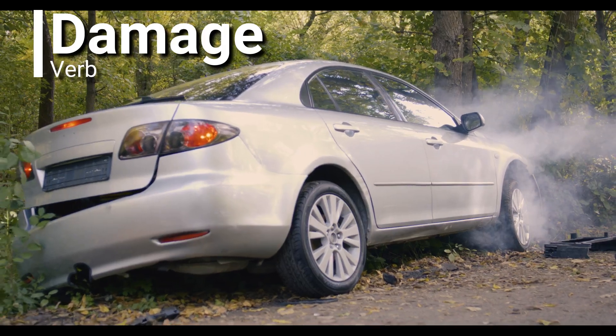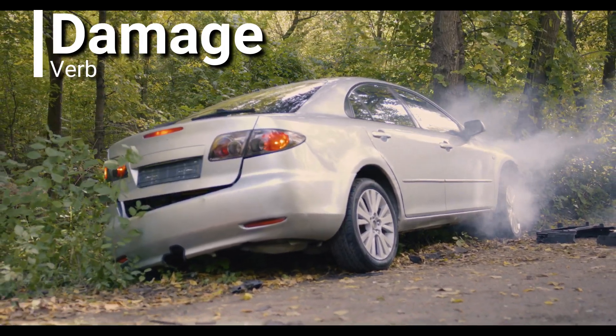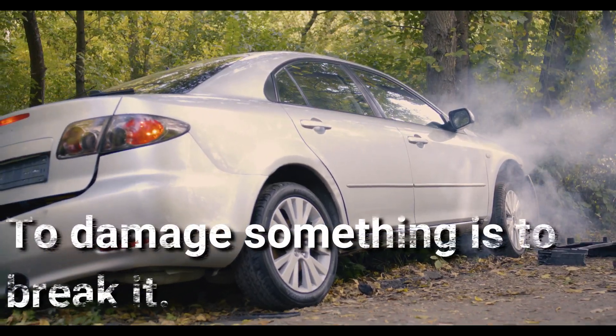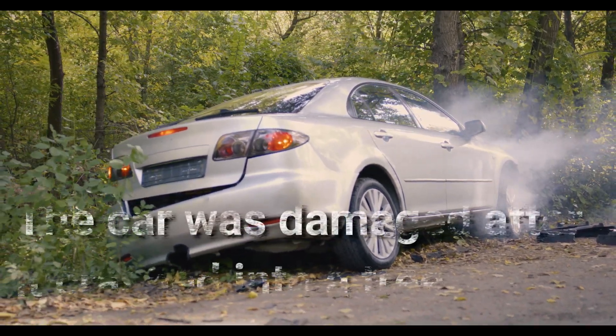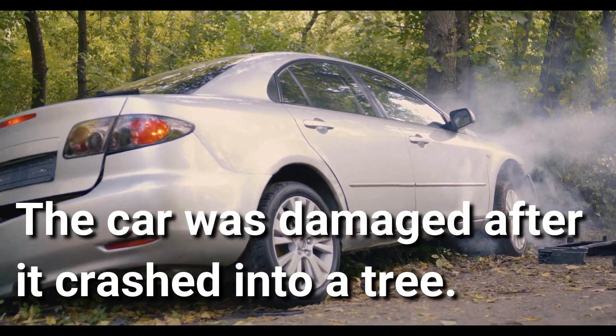Damage. Damage is a verb. To damage something is to break it. The car was damaged after it crashed into a tree. Ooh, dangerous.